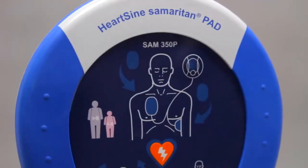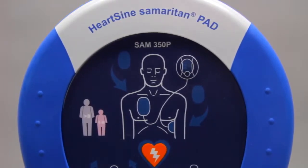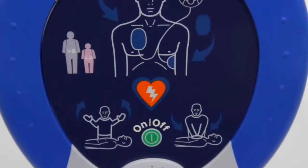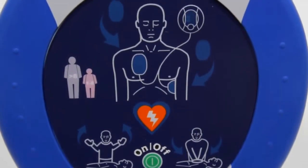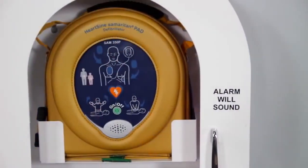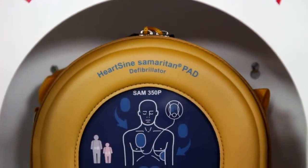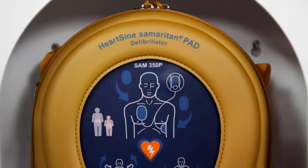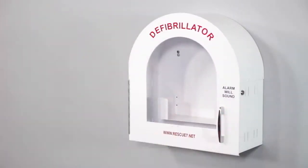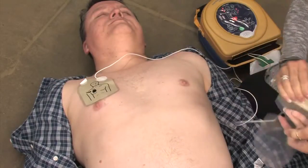The HeartSine Samaritan PAD gives you the assurance and guidance you need to deliver vital treatment fast in a crucial situation. Its clear, intuitive design, plus visual and audio prompts, all act as your side-by-side partner. The HeartSine Samaritan PAD is as important as a first aid kit or fire extinguisher — a vital life-saving tool that makes all the difference in a sudden cardiac arrest.